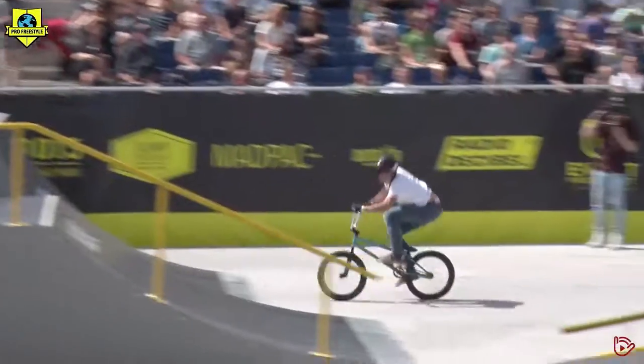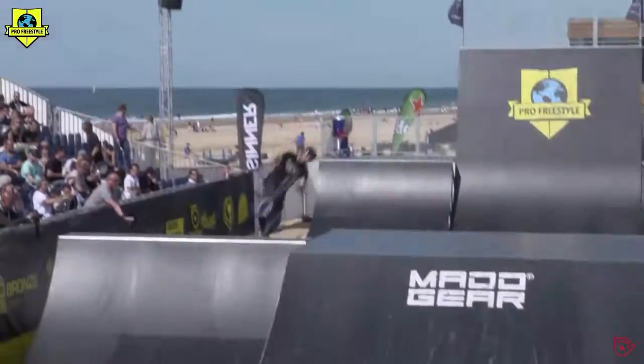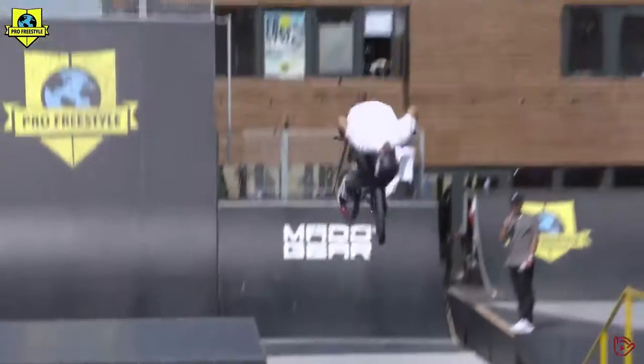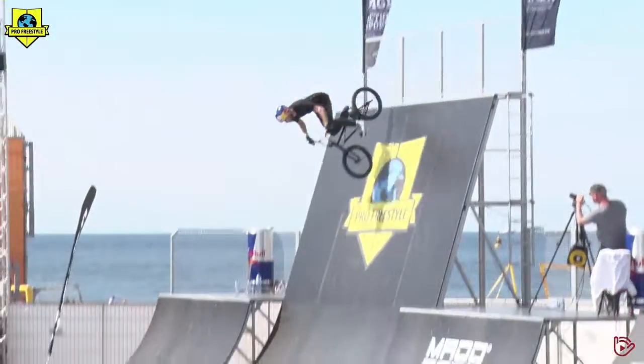180 bar spin. Very differently — doing huge tricks like this.